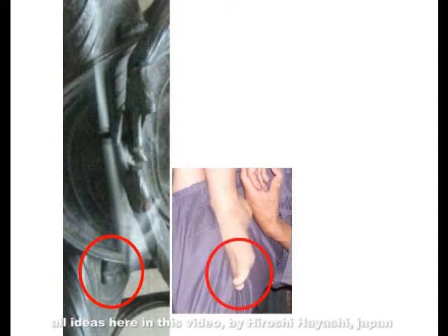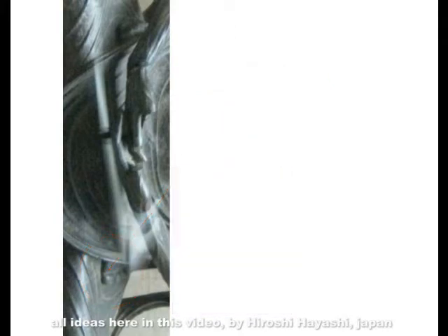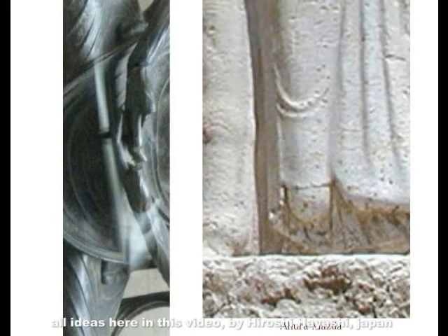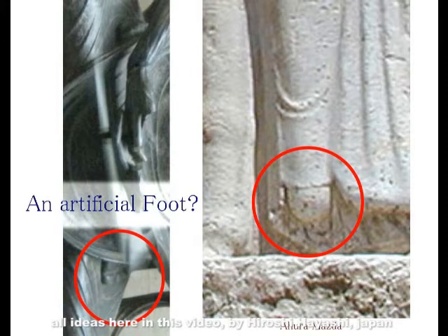I tried standing the figure upright and compared it with actual feet. After rotating 90 degrees, the position of the big toe appears reversed — though this may be at the level of speculation. Regarding the Ahura Mazda relief: the figure on the right is Ahura Mazda on horseback. Please pay attention to his feet. The tips of the feet are rounded — different from human feet. Note how they are cleanly formed into a round shape.